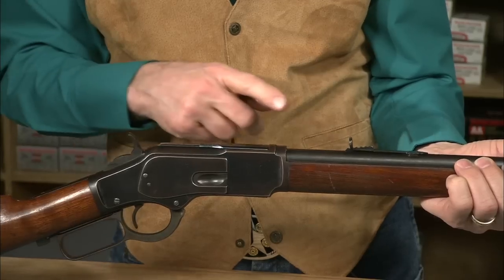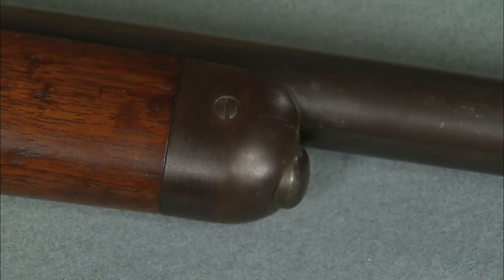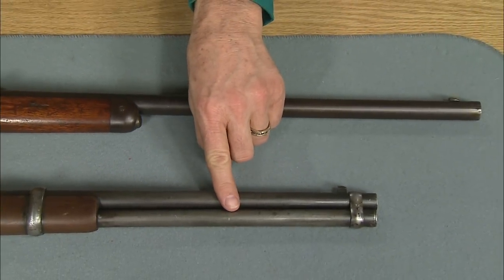24-inch round barrel, semi-buckhorn rear sight. This is a button magazine because it stops at the end of the forend rather than going all the way to the end of the barrel.